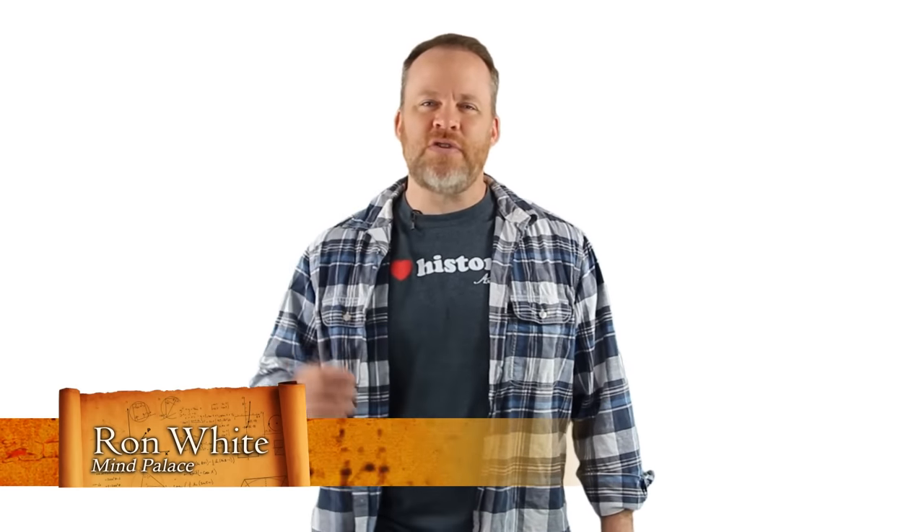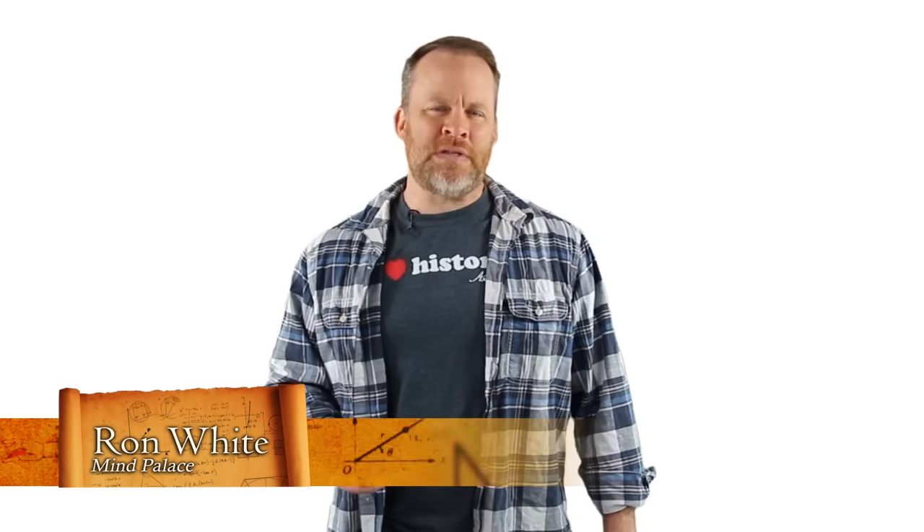Hey guys, this is Ron White from the National Geographic show Brain Games or the History Channel show Stan Lee's Superhumans. Have you ever wondered what the Sherlock Holmes mind palace is? Have you ever heard of a mind palace? I'm going to show you what it is and how to use it to memorize anything freakishly fast. It is a crazy cool skill.